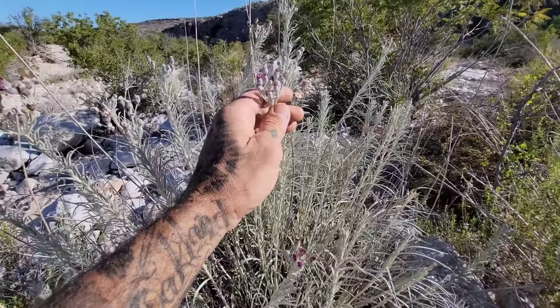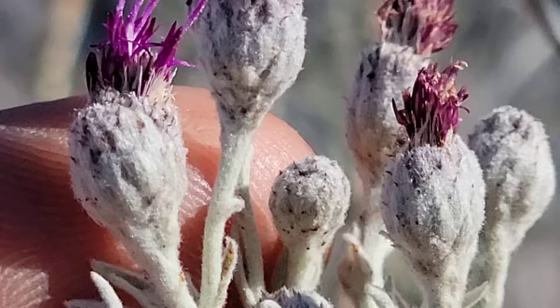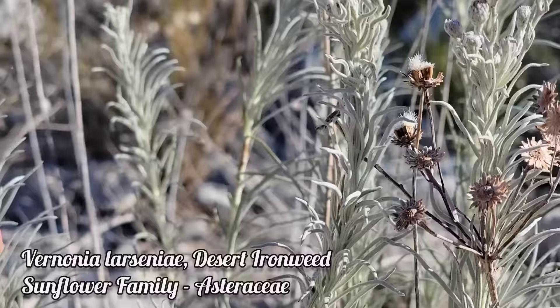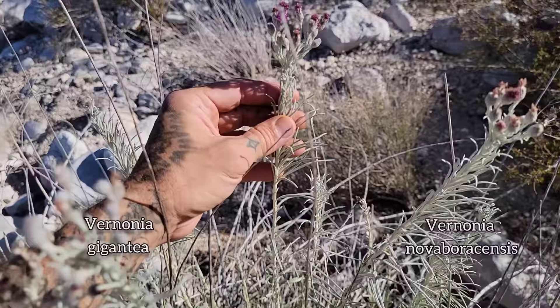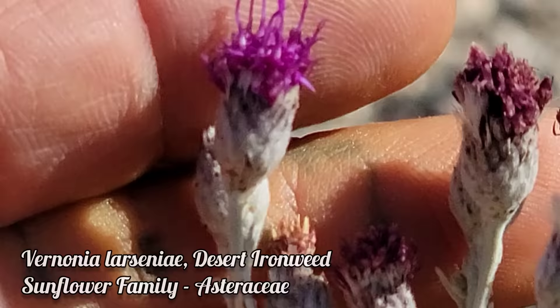I'm here to show you a member of a genus that's more common in eastern North America, but this one shows the evidence of millions of years of selection pressure in a dry environment. This is Vernonia laciniata. Some of you in the midwest or east coast might know the genus Vernonia, colloquially known as the ironweeds — but have you seen one with white, hairy leaves like this before?